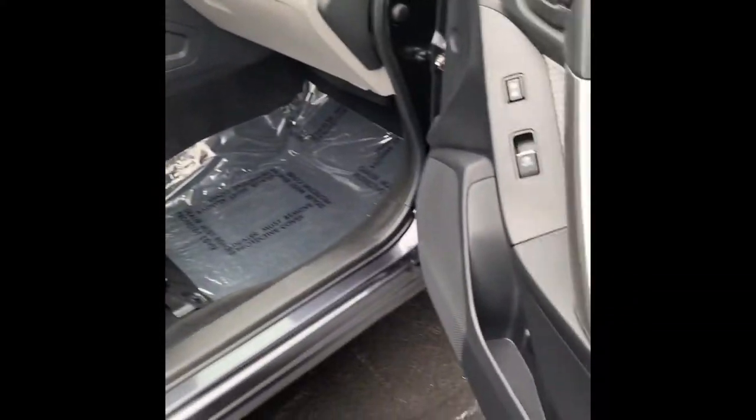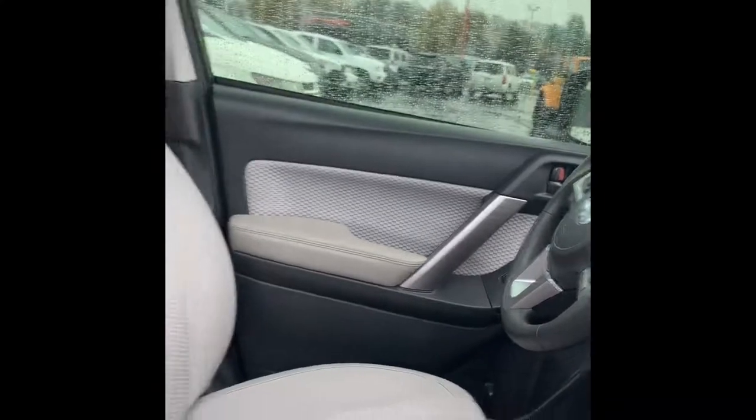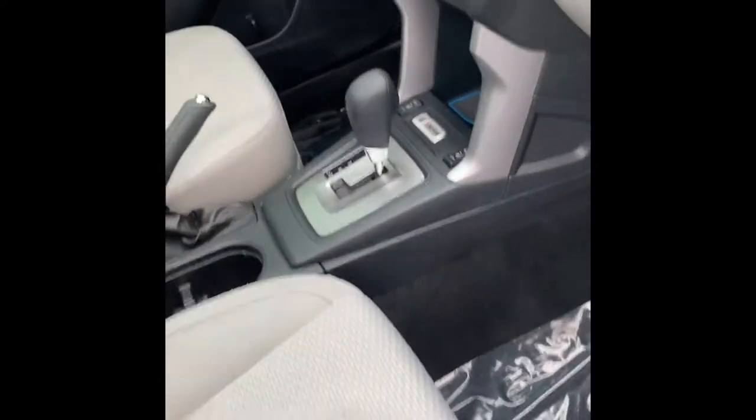Going up to the front passenger side — automatic locks, automatic windows. Of course, you've got your Bluetooth. You have EyeSight mode and all-wheel drive. The sunroof I was telling you about opens it up quite a bit. I like having the light inside every now and then. You've got your lane keep assist, Bluetooth, cruise control, and heated seats.